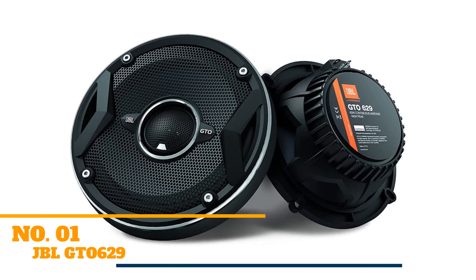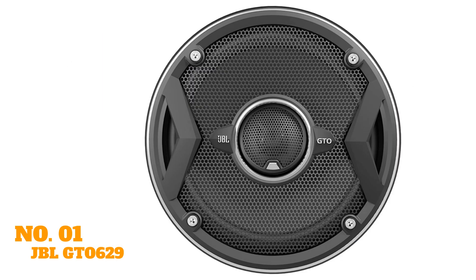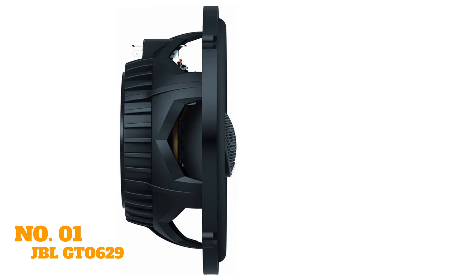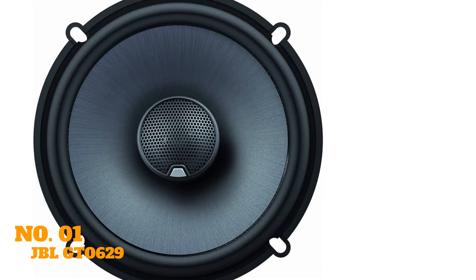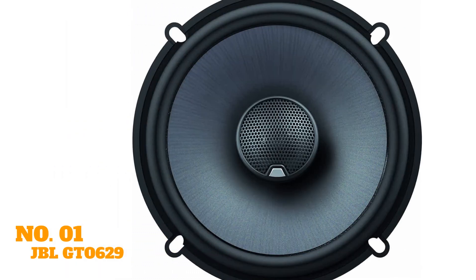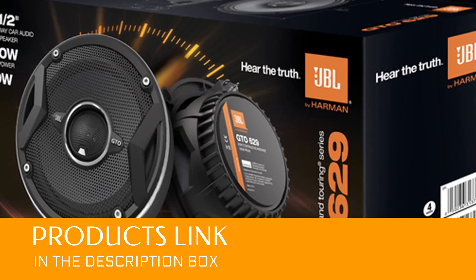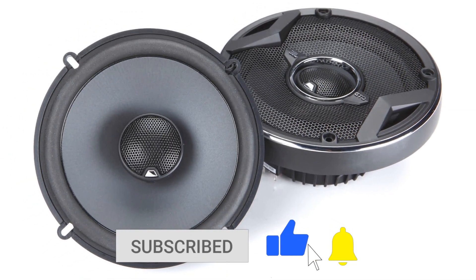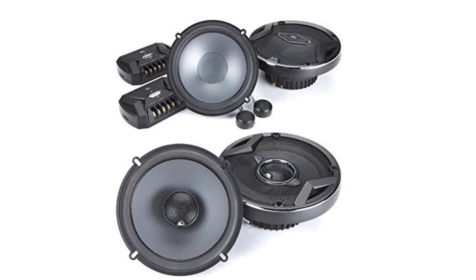To get us started, our top pick is the JBL GT0629. The JBL Premium is a 6.5-inch coaxial speaker system designed to move more air and make better sounding bass than other speakers in its class. The woofers are made of carbon-injected plus-one-cone material, which is stiff yet lightweight. The speakers have a 2-inch mounting depth and a mounting diameter of about 5 inches. This system features JBL's patented UniPivot tweeters, which produce brilliant highs that can reach your ears even when the speakers are installed low on the doors.